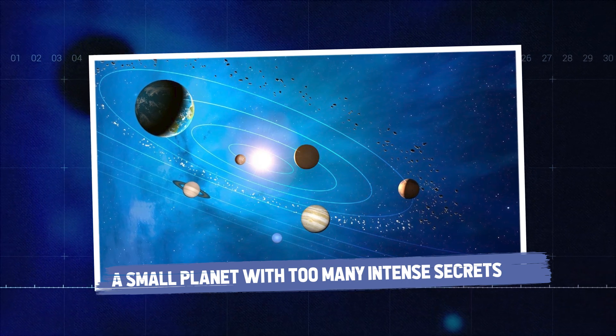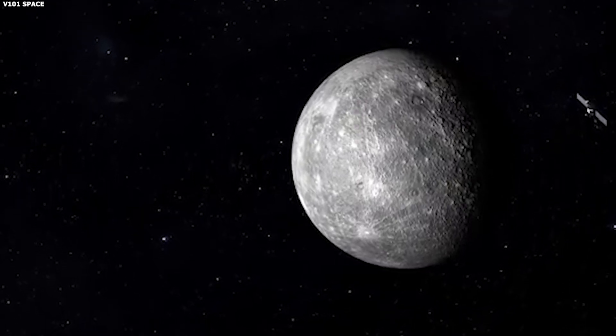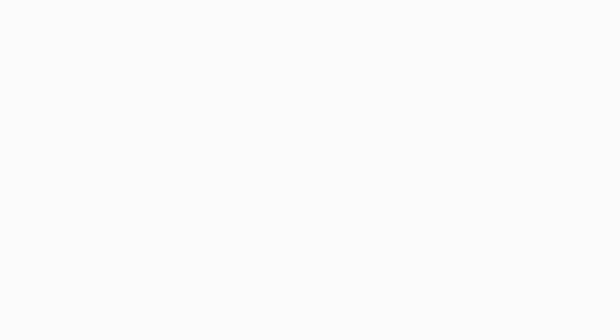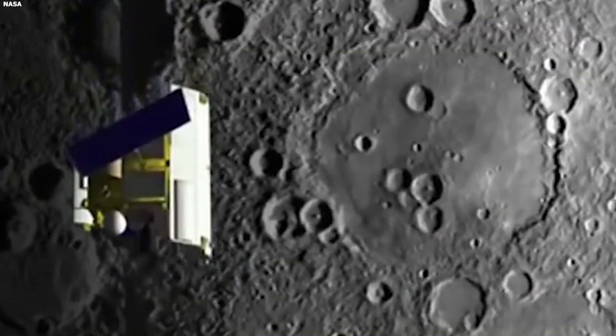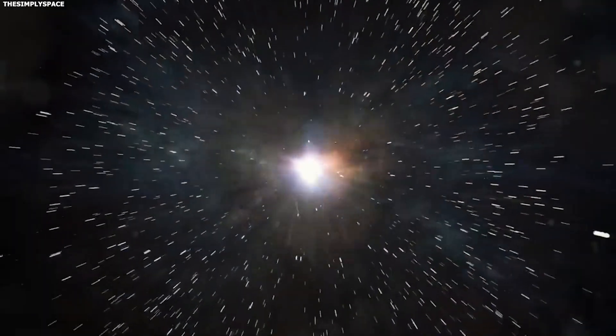A small planet with too many intense secrets. Mercury may be tiny, but it's packing a whole lot of secrets. One of the biggest head-scratchers is its giant core. According to Dr. Nancy Chabot from the Johns Hopkins Applied Physics Lab, Mercury's core takes up a whopping 85% of its volume. For comparison, Earth's core only makes up about 15% of our planet's volume. One theory, known as the hit-and-run scenario, might have the answer. Dr. Eric Asfog from the University of Arizona suggests Mercury might have once been a much larger planet, but a massive collision early in the solar system's history stripped away most of its outer layers, leaving behind a planet with a disproportionately large core.